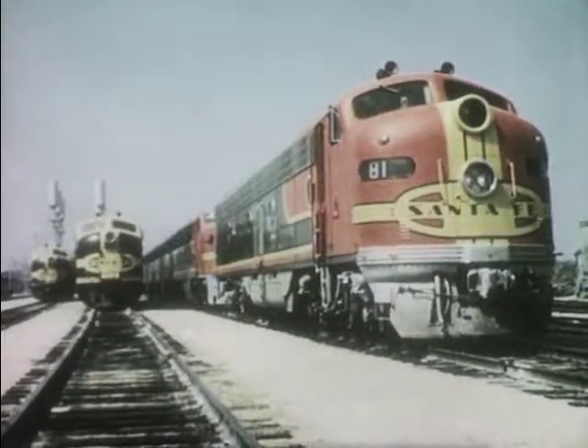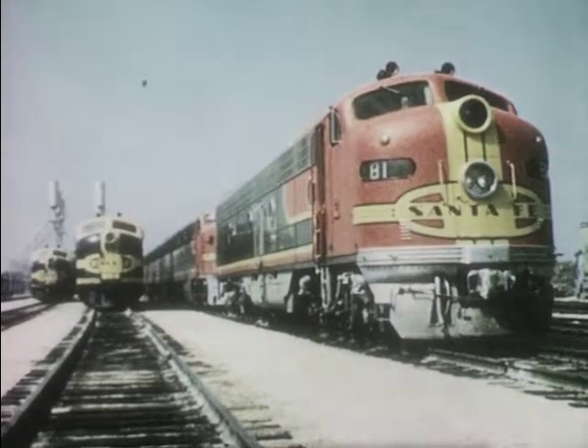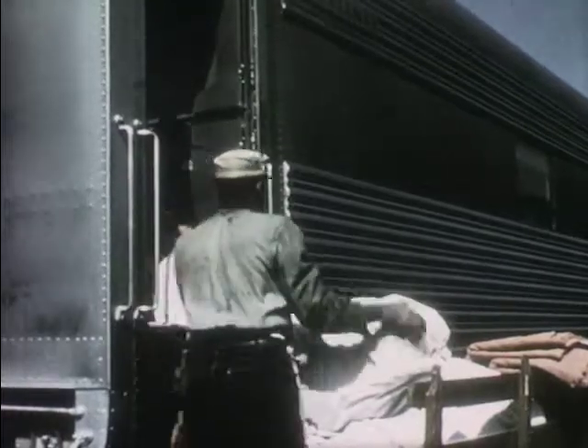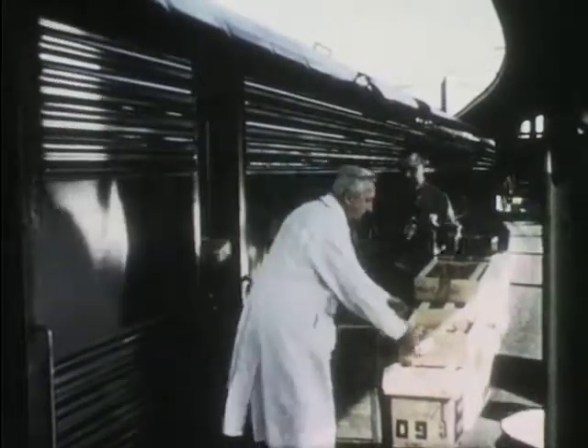The big diesel electric locomotives, already cleaned and oiled, wait to be called for work. In another part of the railroad yard, fresh linen and towels are put on the train and food for the dining cars where the passengers will eat while they ride.